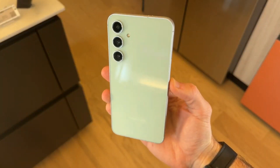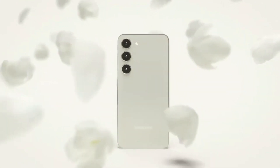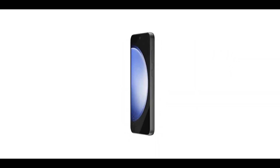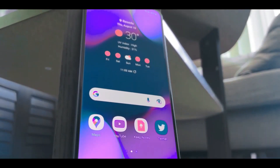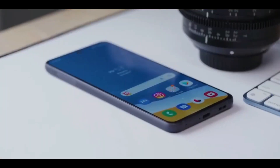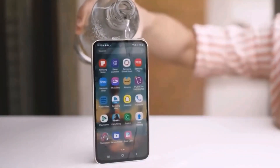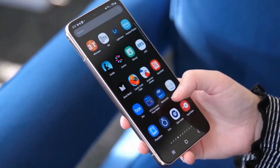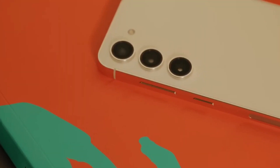In GeekBench 6.2, the Galaxy S23 FE achieves a single-core score of 1612 and a multi-core score of 4005. In comparison, the Galaxy S22 Ultra, which also features the Exynos 2200 chip, scored 1269 in single-core and 3784 in multi-core tests. This results in roughly a 15% increase in performance for both single-core and multi-core scenarios when comparing the two versions of the Exynos 2200.